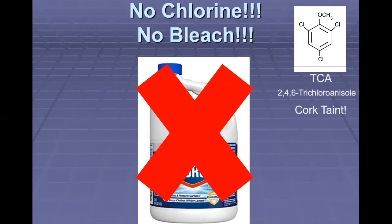TCA at extremely low concentrations can be smelled by humans and is considered an off odor. The mechanism of action is not by actually smelling an odor, but it inhibits your ability to smell other compounds like the fruit flavors in your wine. We get the sense of mold when we smell it, so it doesn't smell good.